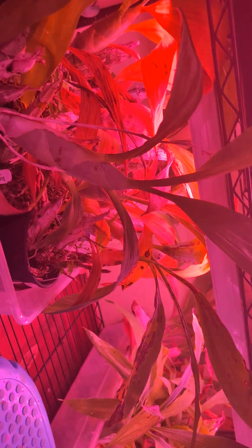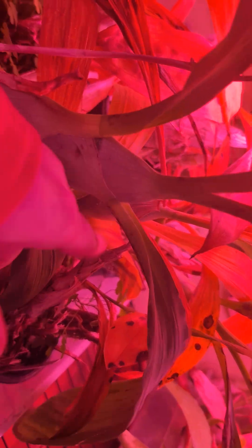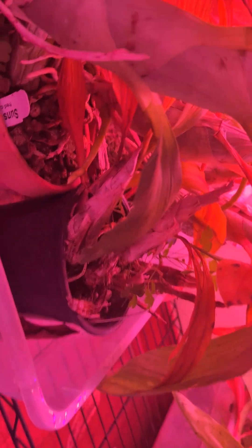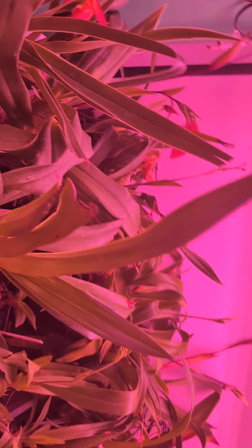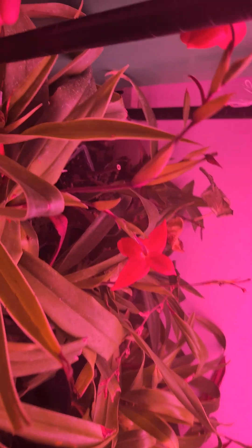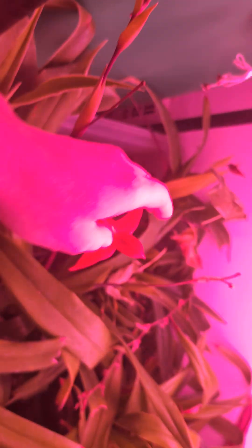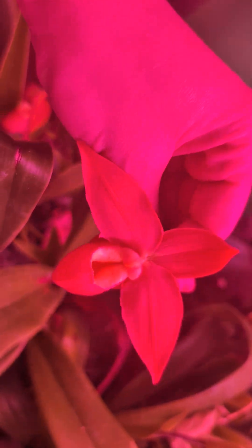I'm gonna get these all unpacked and find somewhere to put them. My catacetums are going dormant - I've got some spikes coming. Can you see that? There's a spike here, and there's another spike over there. Let's do a little tour since we're here. That one's growing - if I didn't have the lights on you'd be able to see Don Wilbur.